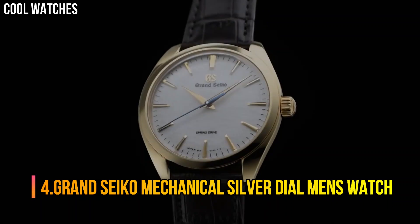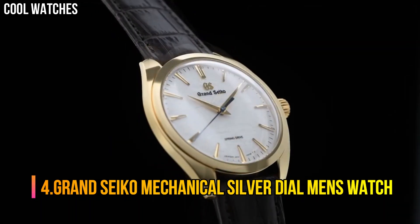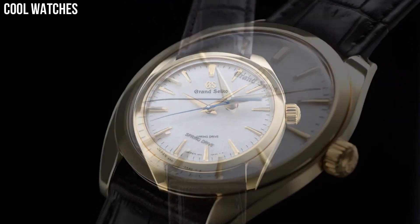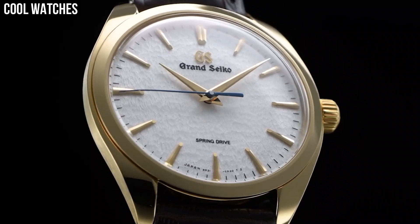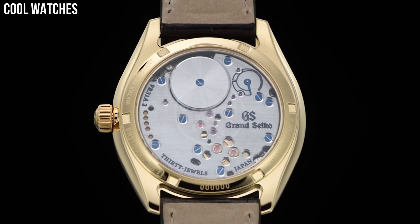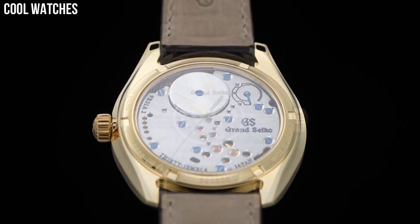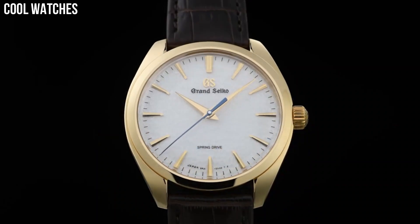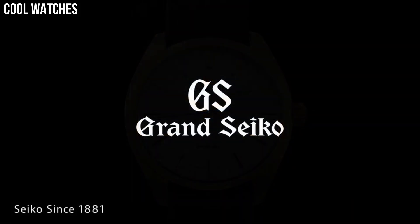Number 4: Grand Seiko Mechanical Silver Dial Men's Watch. Item shape: round. Dial window material type: hard lex. Display type: analog. Clasp: push-button fold-over clasp with safety. Case material: stainless steel. Case diameter: 44 mm. Case thickness: 12 mm.